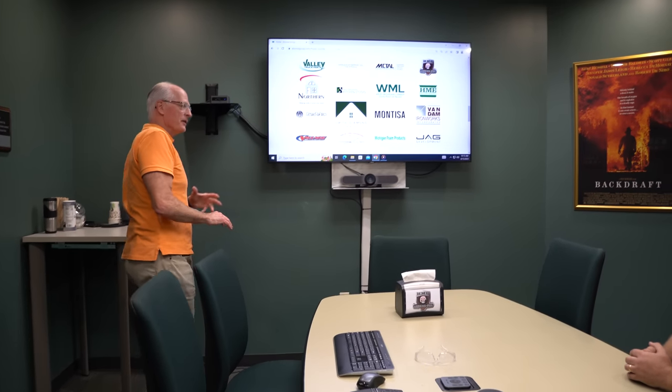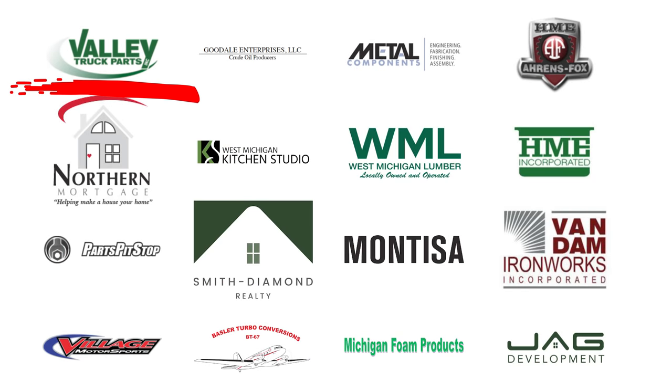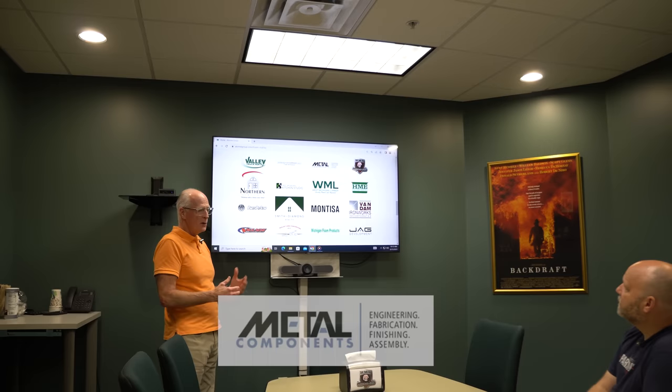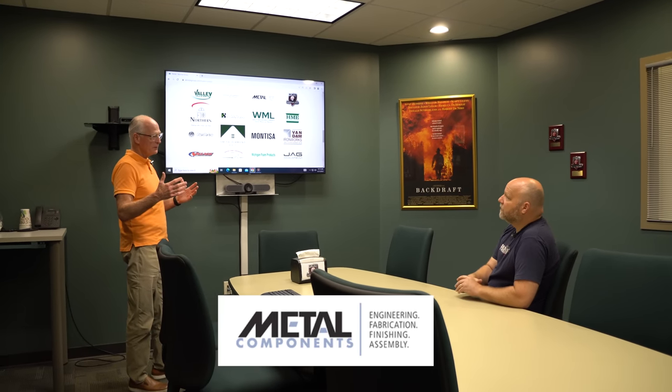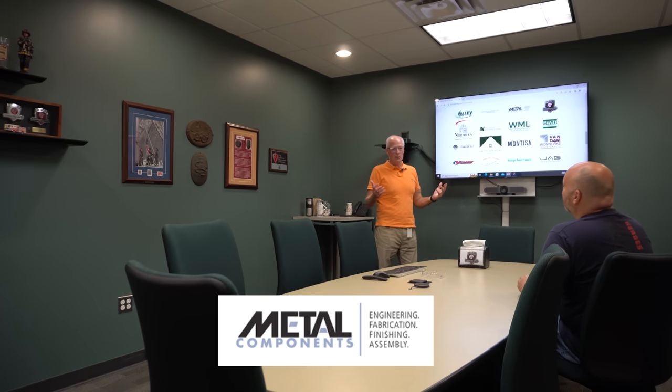This is the A-Ton group — a number of different companies that are very diverse and dissimilar. Valley Truck Parts is right up the street; it's a large distributor of parts and they rebuild heavy truck parts as well — differentials, transmissions, etc. Metal Components provides many of the metal bodies and core metal we use to make the bodies on an HME. Valley, Metal Components, and HME are the big three of the group.